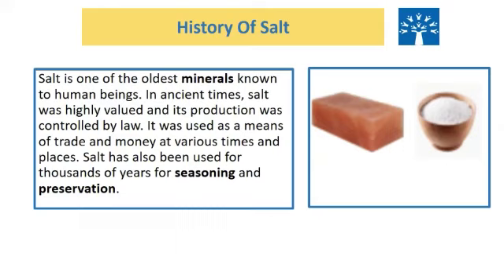Now we know where the salt comes from and how it is made. Let us see what the chapter has for us. History of Salt: Salt is one of the oldest minerals known to human beings. In ancient times, salt was highly valued, and its production was controlled by law. It was used as a means of trade and money at various times and places. Salt has also been used for thousands of years for seasoning and preservation.